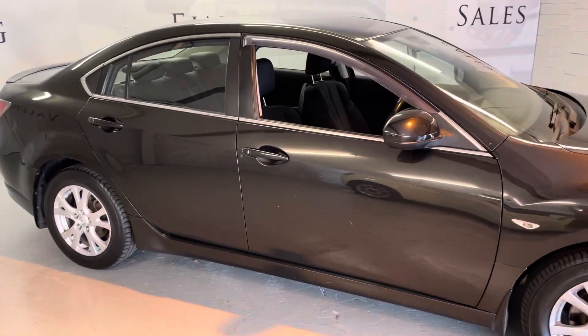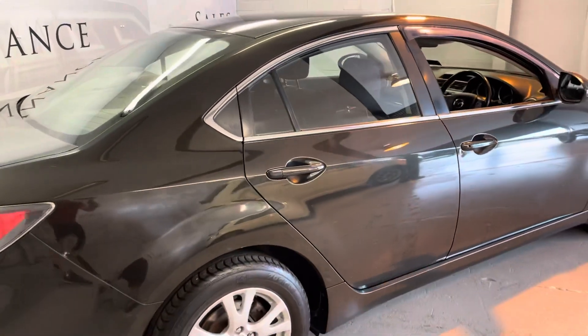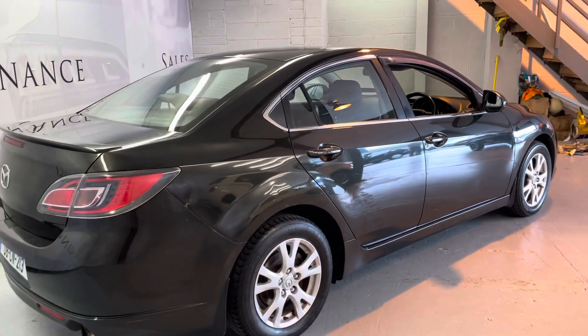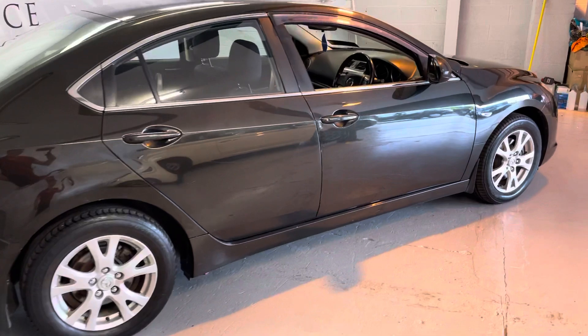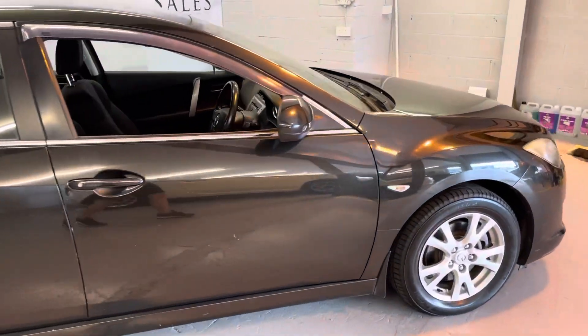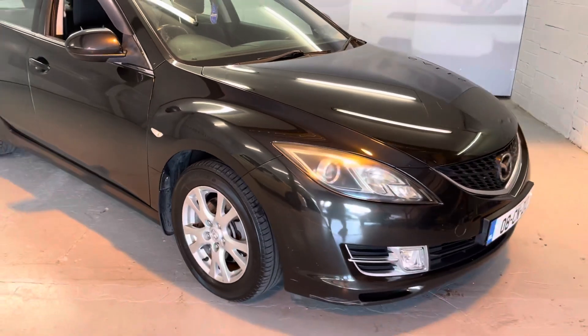Bodywork kept in really, really good condition. You have your front wind deflectors on board there as well. This car will come with a brand new NCT. Some stunning chrome features on board, also your front fog lights as well.